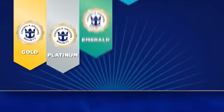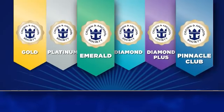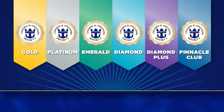We've also created two new levels of recognition: Emerald and Pinnacle Club. If you're a current member, rest assured that you'll maintain all of your current benefits.